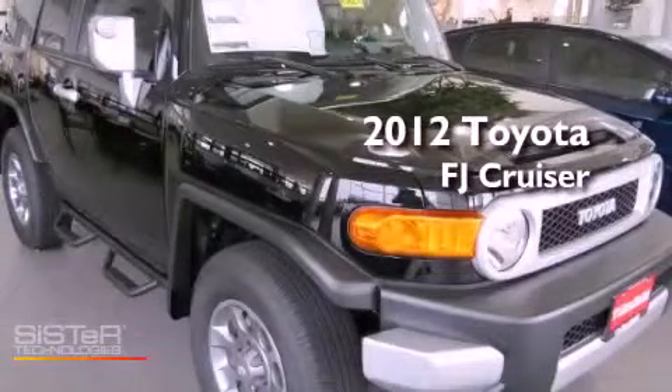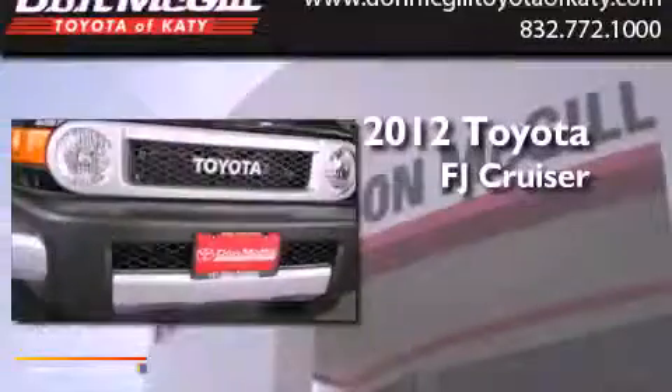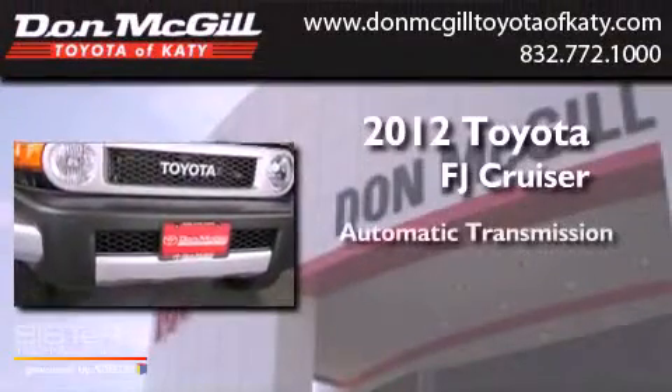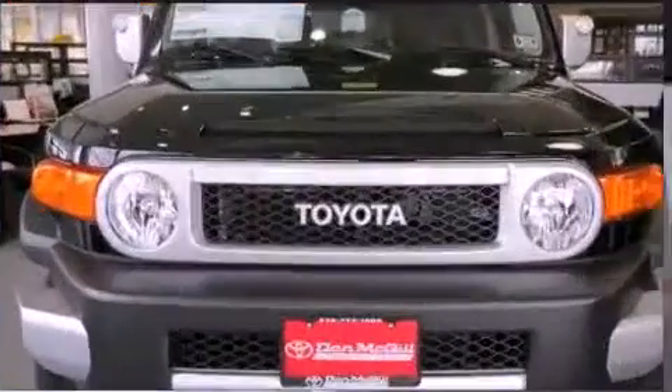This is a brand-new 2012 Toyota FJ Cruiser. This SUV has an automatic transmission, a V6, and four-wheel drive.